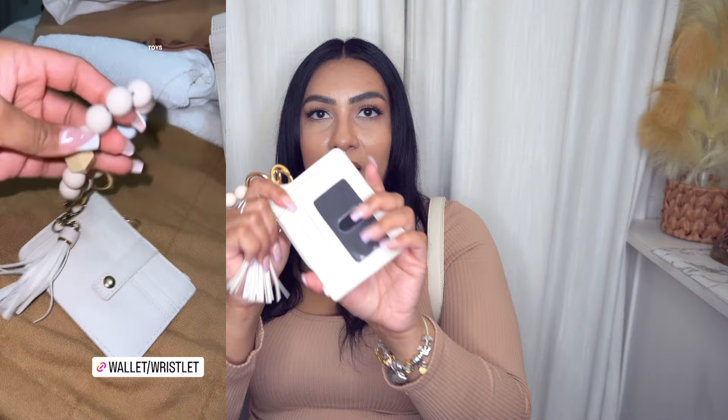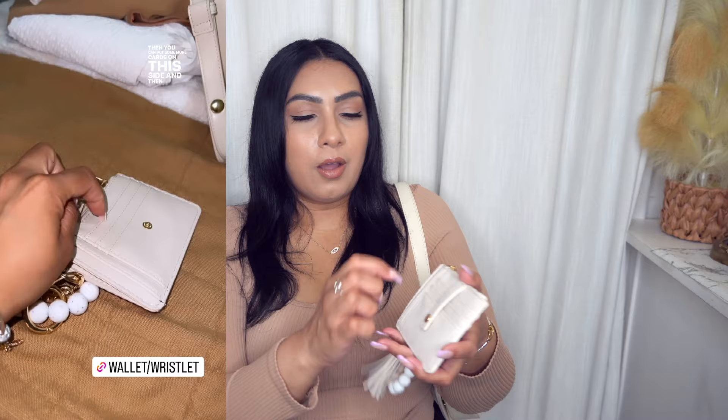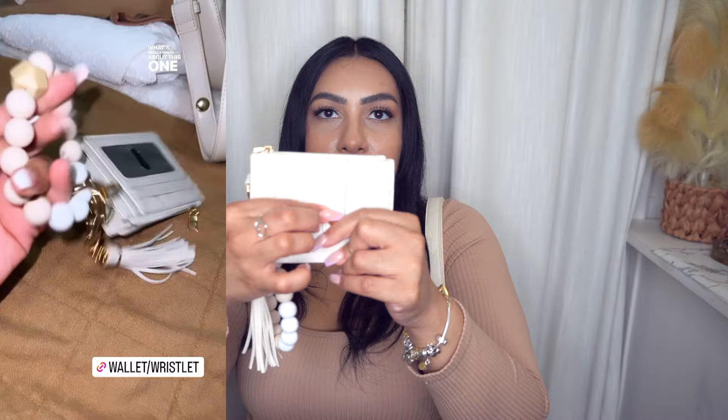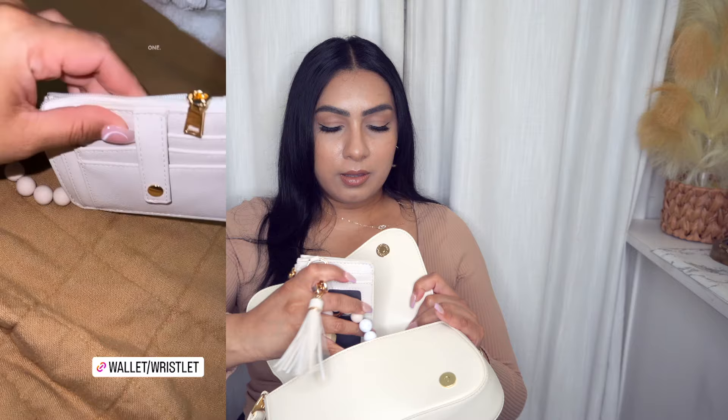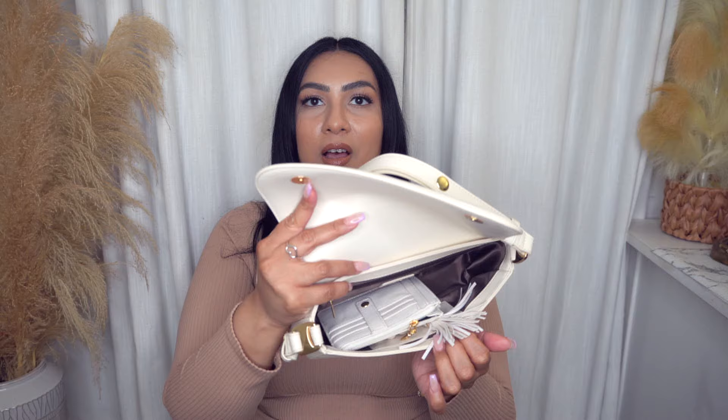Like when I'm taking my kids to school and dropping them off, I can just throw whatever I need in here. You can put your ID in there, some cards, and there's also a little zipper compartment for coins or cash. What's really great is that if you put cards on this part, it has a little opening that keeps your cards secure and safe. It comes in a bunch of different colors, has a little tassel, and you can attach your keys to it. You can throw it into this cute little purse and have all your necessities in one place.